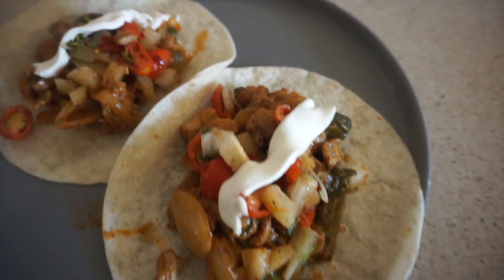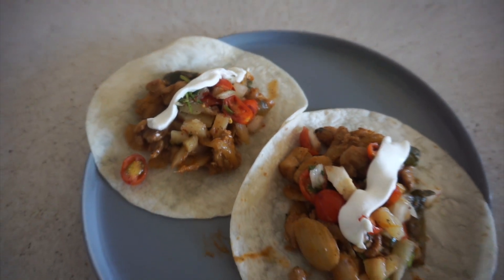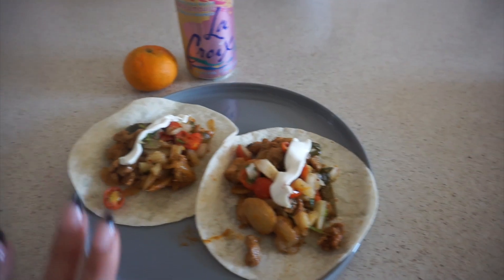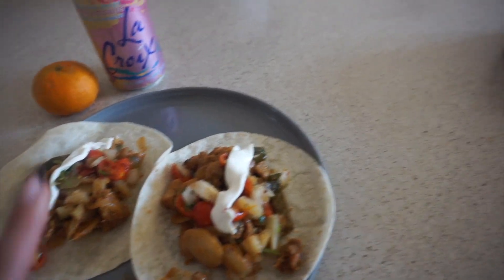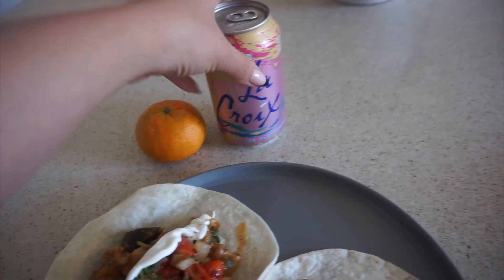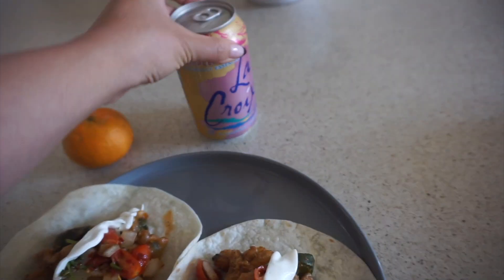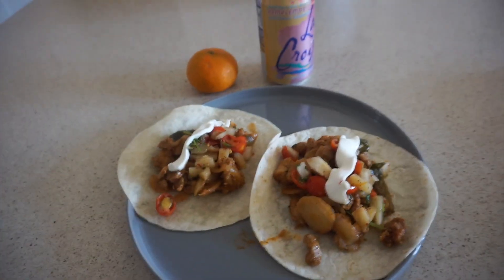Here is my lunch — super quick, super easy. These are basically just my leftovers from yesterday's HelloFresh dinner. The portion on this meal is really good. These are the chicken pineapple tacos with a pineapple salsa on top and some sour cream. I'm having it with some La Croix in the Pamplemousse flavor, and I have a little cutie to have afterwards.